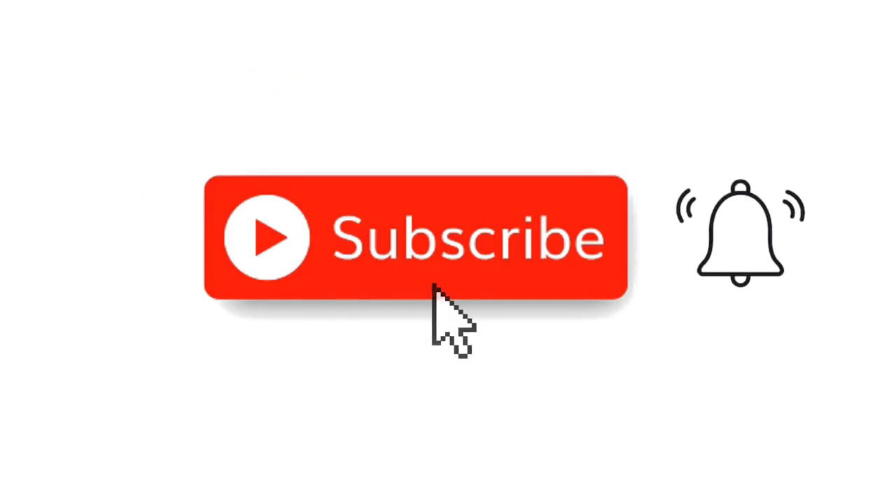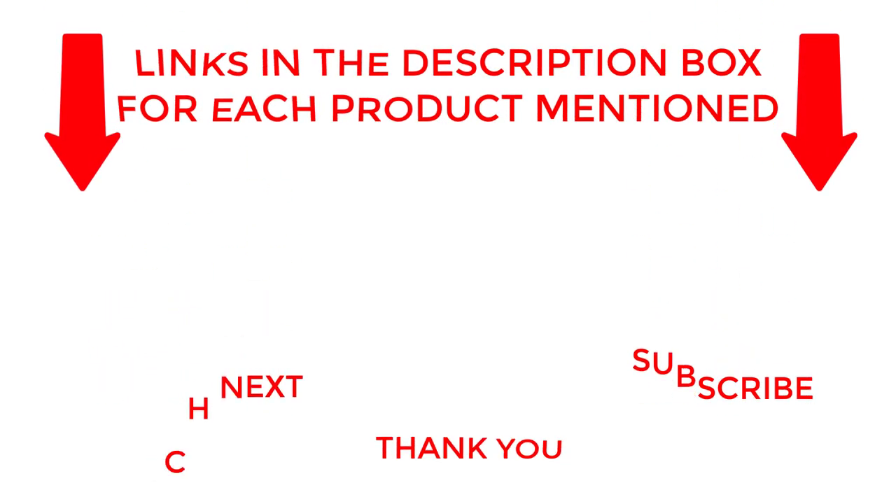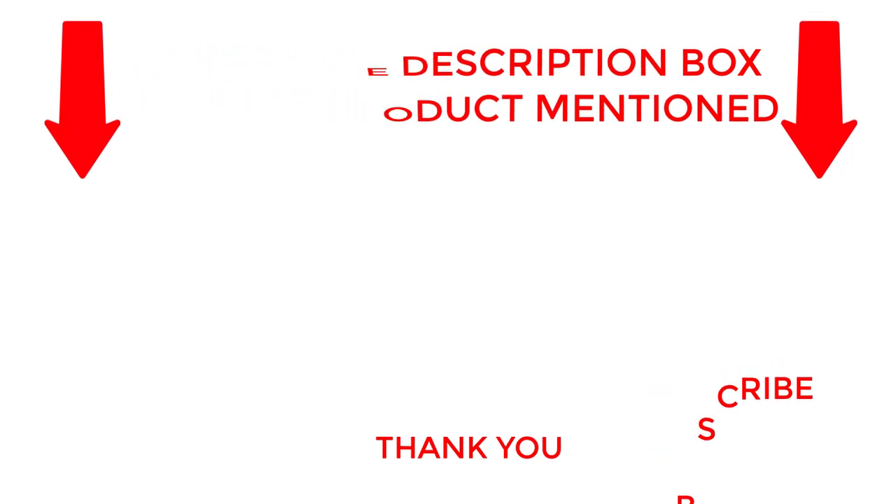That's all from my end. I make helpful videos daily, so do subscribe to my channel. If you need more information about these products, check out my description. Stay updated with our cool products as it will make your life much easier.